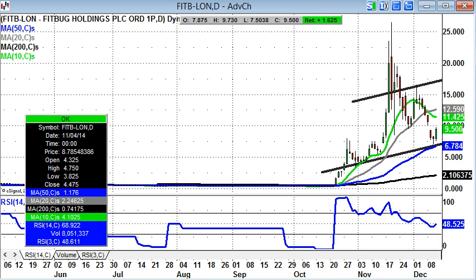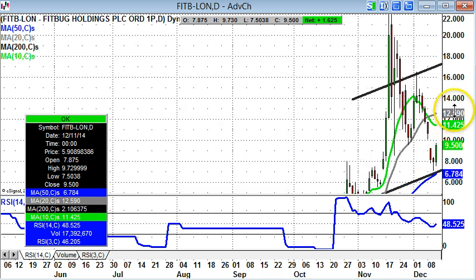Starting off with Fitbug, where the decline from 25p plus back down to 7p was probably rather more than most fans of the stock would have appreciated. But there are a couple of positive points here. The rebound that we've had this week has been above the 50-day moving average at 6.78p,